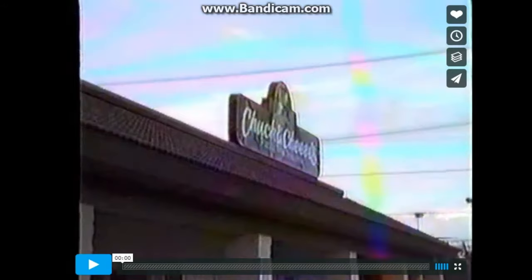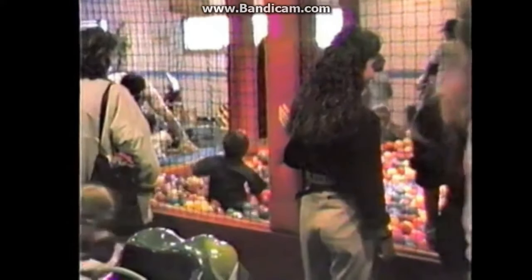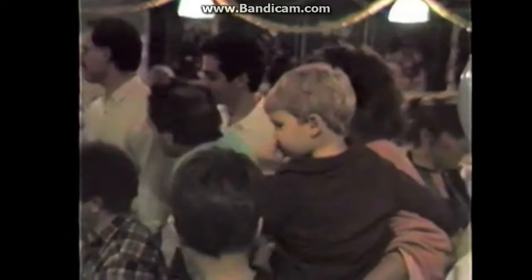Footage from 1988 shows the Pizza Time Theater sign and exterior. You can see a few games and rides, as well as the ball pit. There is more of the showroom where you can see some art in the back and a small bit of the stage. This could be a sea stage or a balcony stage, but due to the quality of the video and the angles, it is very hard to tell.